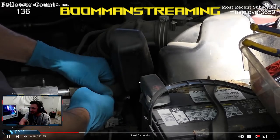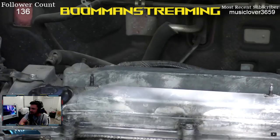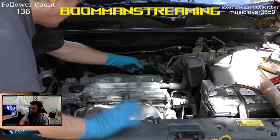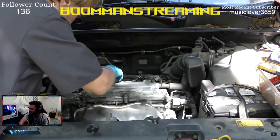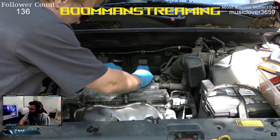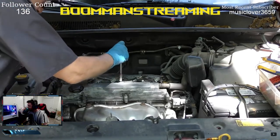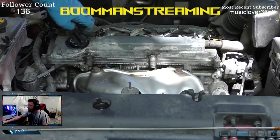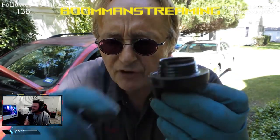Scotty reattaches the hoses, squeezing the clamp on the PCV line, then reinstalls all four ignition coils, wiggling them into place with 10mm bolts. He tightens them all up with a ratchet. Then he checks the oil filler cap, noting the gasket on the old one is pretty much flattened and worn out compared to a new one.